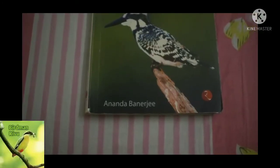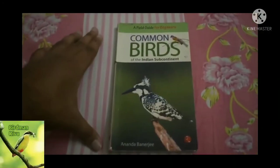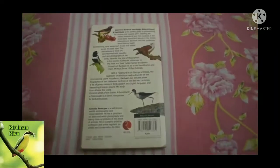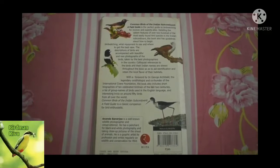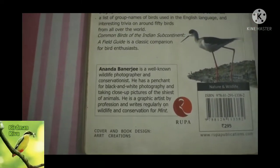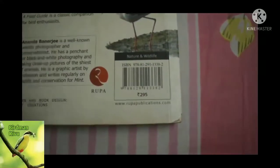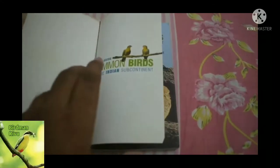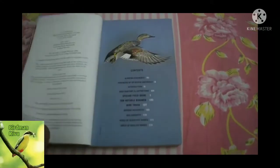Hi guys, so today we will review this book 'Common Birds of Indian Subcontinent' written by Anando Banerji. This is the best book on common birds of the Indian subcontinent and India. I go to many places and see this book used as a field guide.